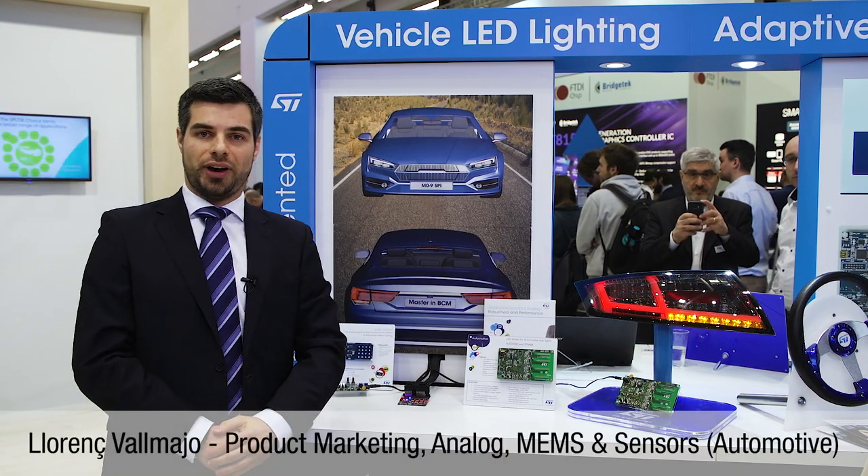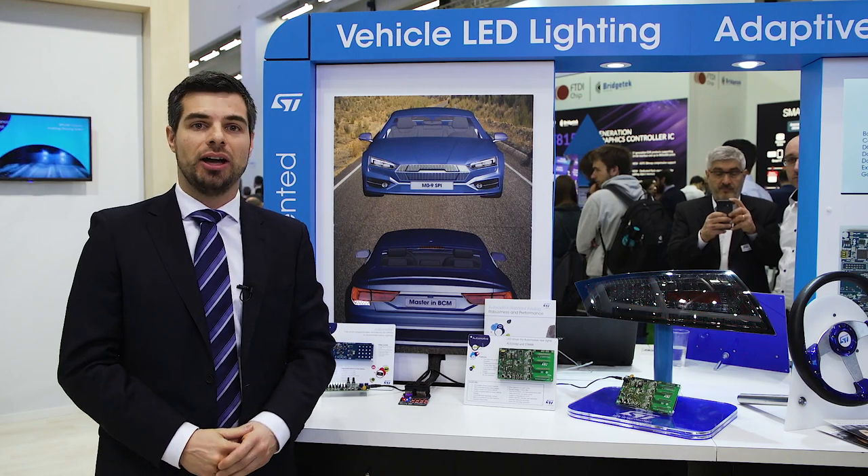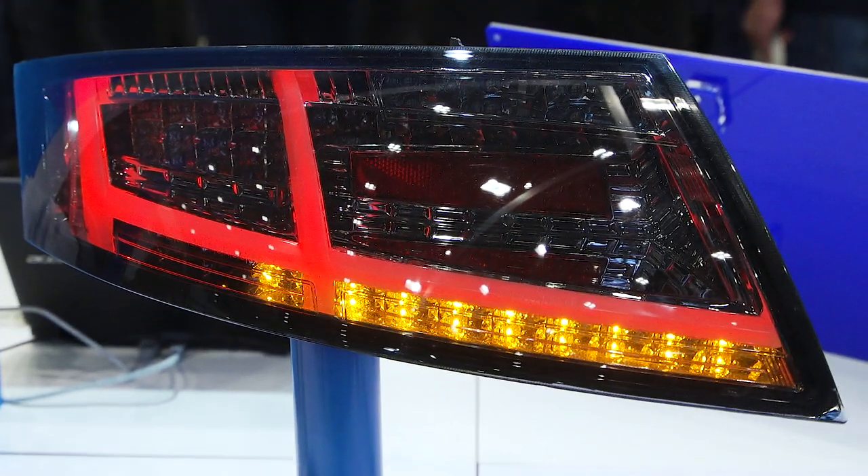This is the automotive-grade ALED1262, a highly flexible, state-of-the-art 12-channel linear LED driver designed for rear and interior lighting systems in premium cars.